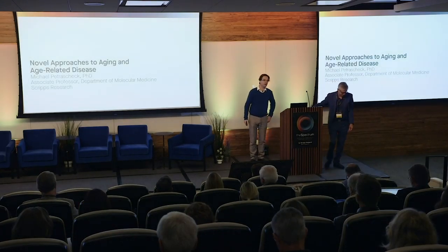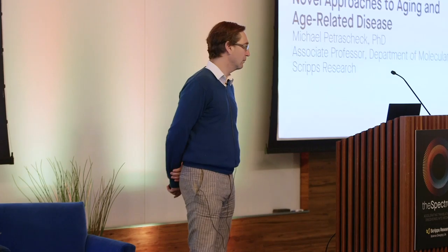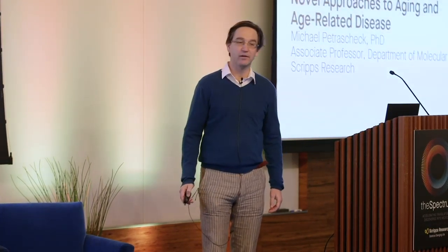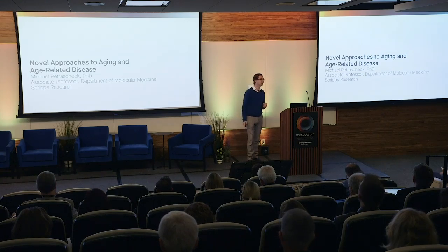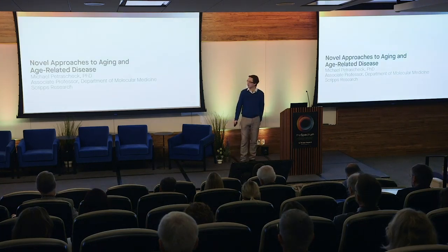My name is Michael Petuschek. I'm in the Department of Molecular Medicine and my lab is interested in aging and age-related disease. What we're particularly interested in is identifying new mechanisms by which we could treat those diseases.